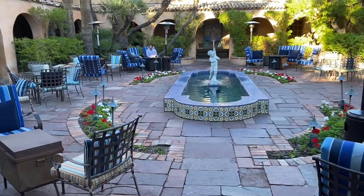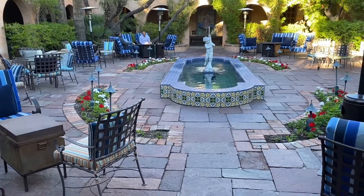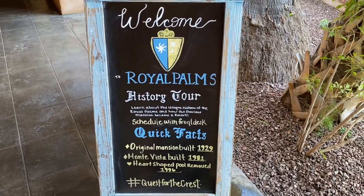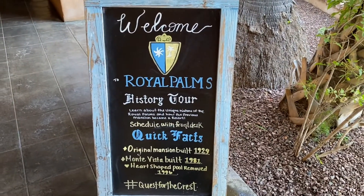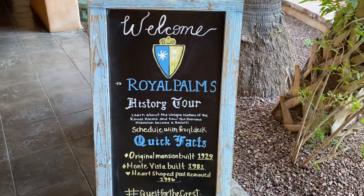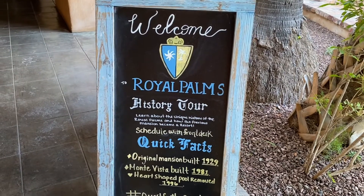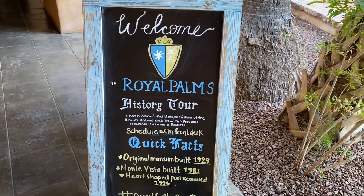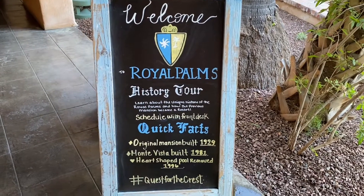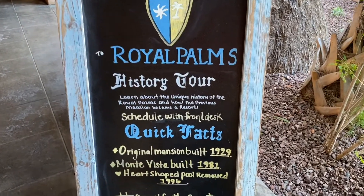They have a fire pit over there — it's very cozy and beautiful. Here is a sign where they welcome you to the Royal Palm history tour, with its unique history of how the previous mansion became a resort. This was a mansion years ago turned into a resort — it was originally built in 1929.